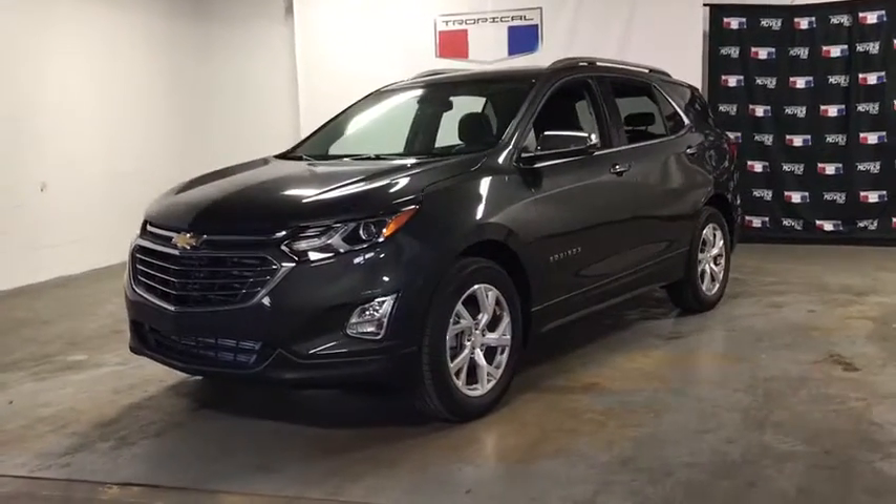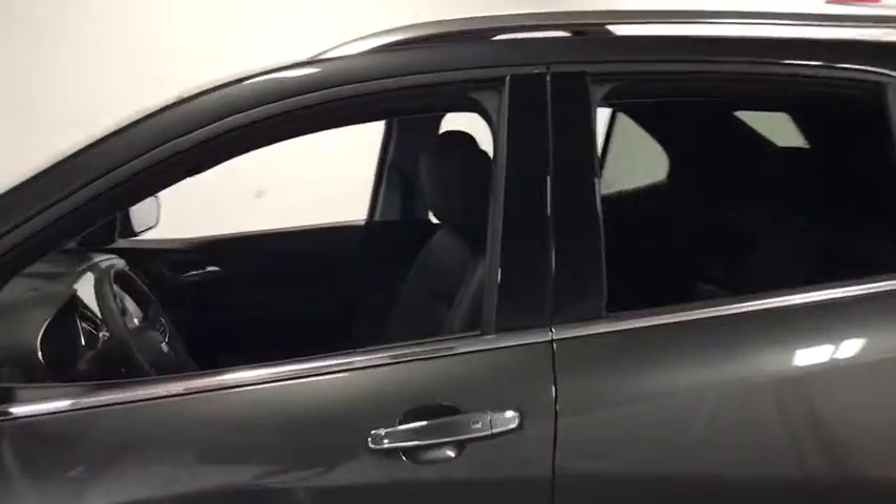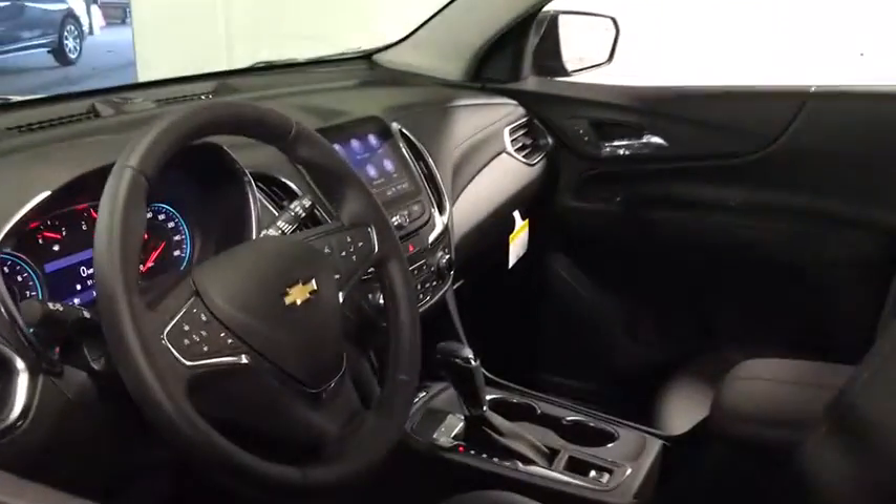We are pleased to show you the 2020 Chevrolet Equinox. Fuel efficiency, safety, and value equals the Chevy Equinox. Here are some of this vehicle's great options.